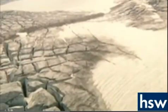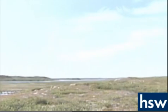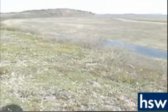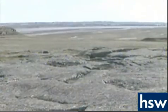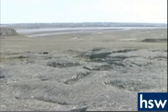Glaciers cover much of this area. The rest is tundra, where the subsoil is permanently frozen and surface lands are covered with only the heartiest of plants. The climate is so cold here, trees are unable to take root and grow.